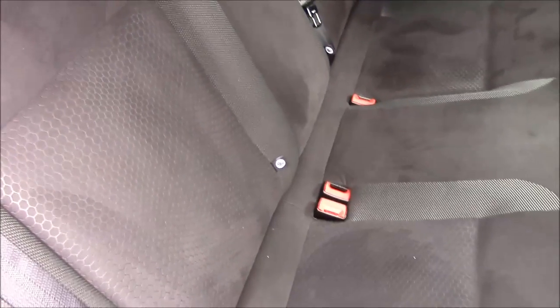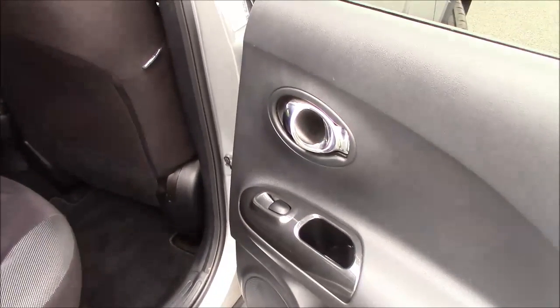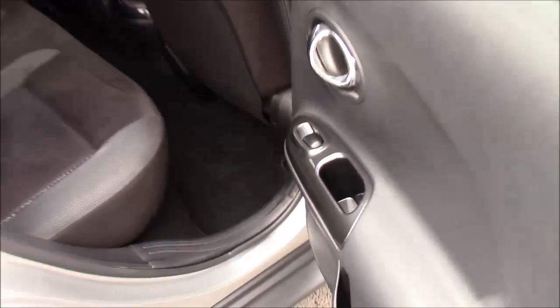We also have three rear headrests and a centre seat belt, so all rear passengers have a three-point harness — they're really safe. This model also has chrome door handles and rear electric windows.